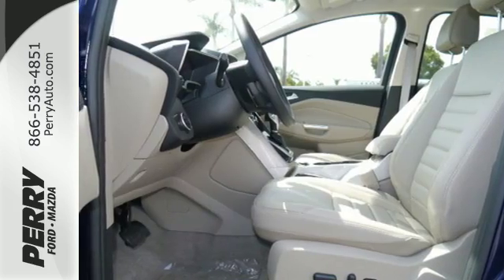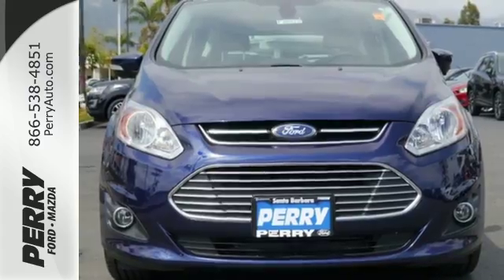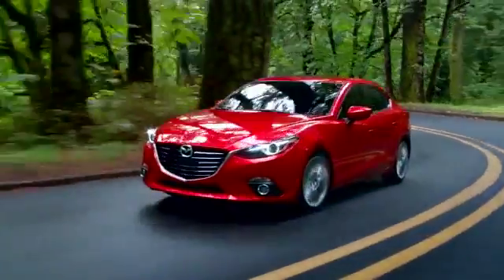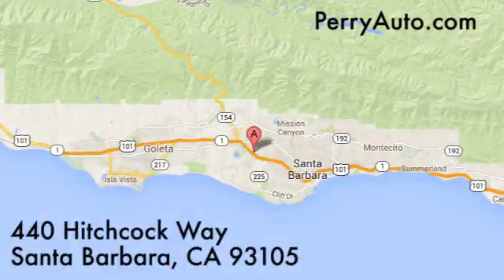When practicality meets versatility, this is the hybrid that hits it out of the park. For an exceptional automotive experience, choose Perry Ford Mazda at 440 Hitchcock Way in Santa Barbara, California.